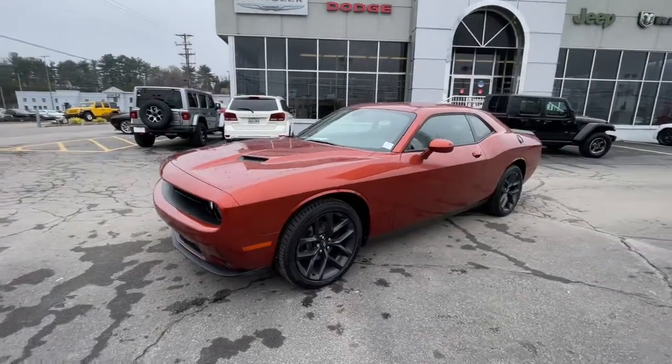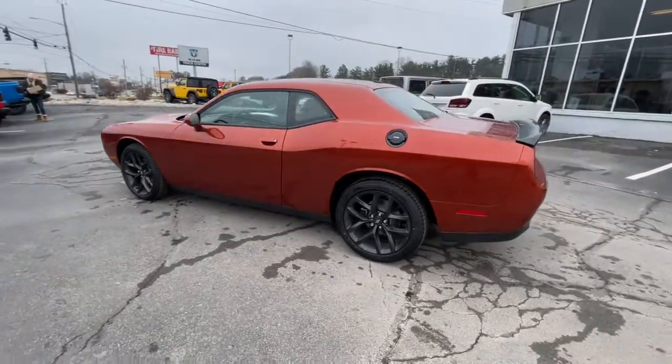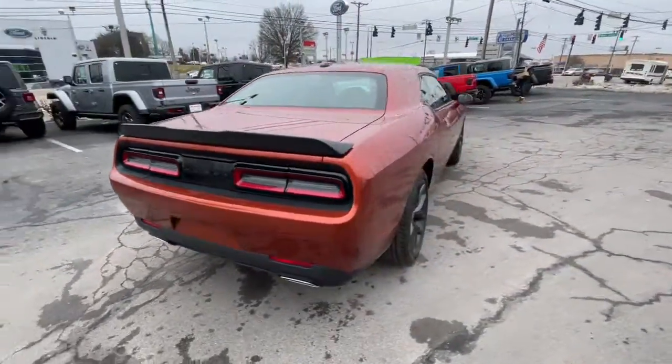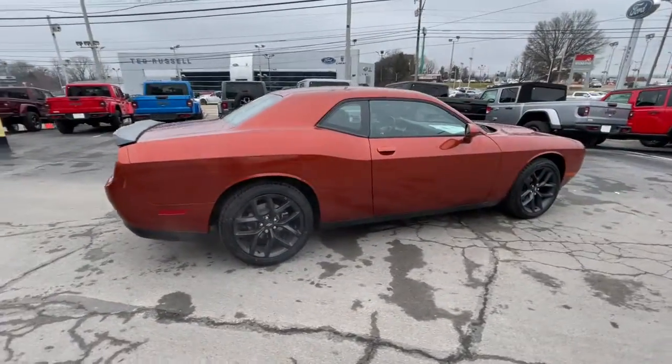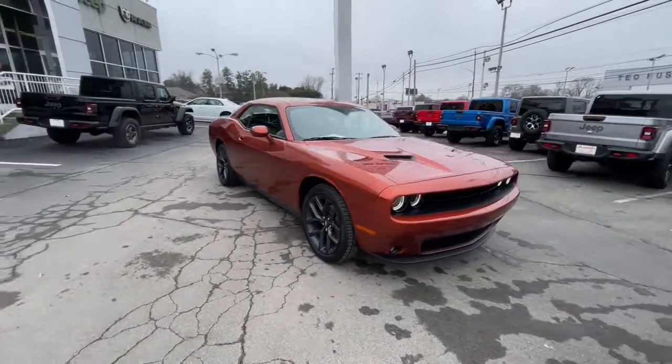Look no further than the 2021 Dodge Challenger. Drive with attitude in the uncompromising Challenger — the muscle car with a menacing stance and a fierce heart. The following are some of this vehicle's highlighted options: keyless entry, V6 cylinder engine,